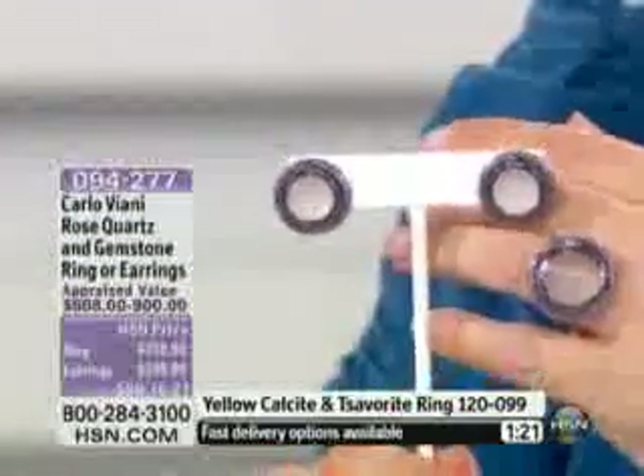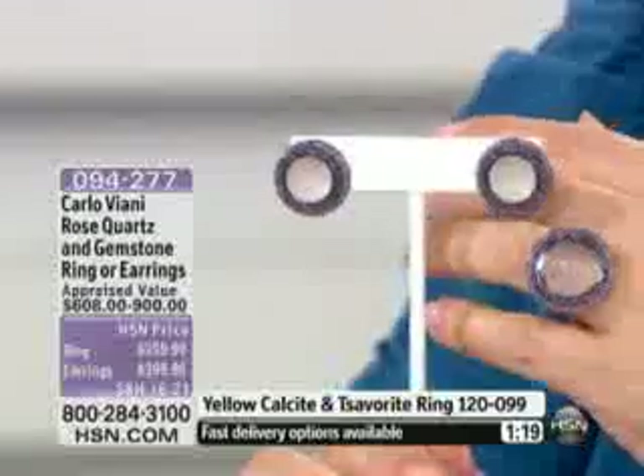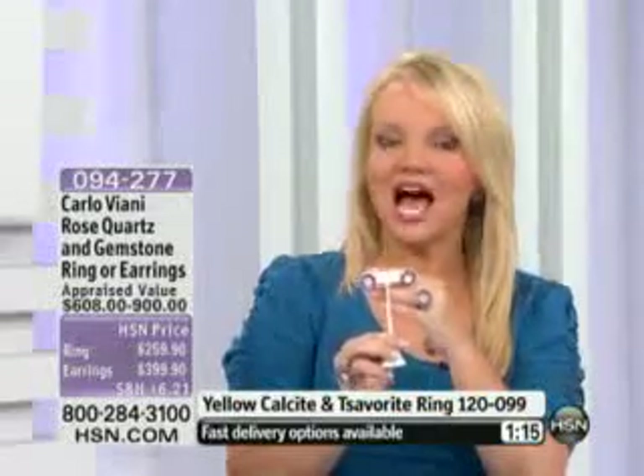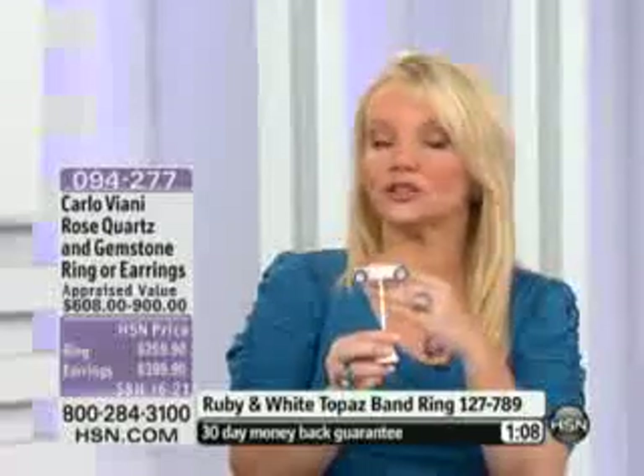We do want to remind everybody these are limited. Not everybody who gets the ring will be able to get the earrings — we have about 40 pairs of earrings remaining, a little more in the ring. So if you want both, this is the time to call. It's so important to get both because their colors match perfectly, which is near impossible to do if you don't get them at the same time.